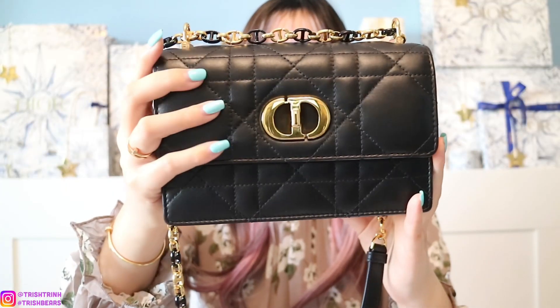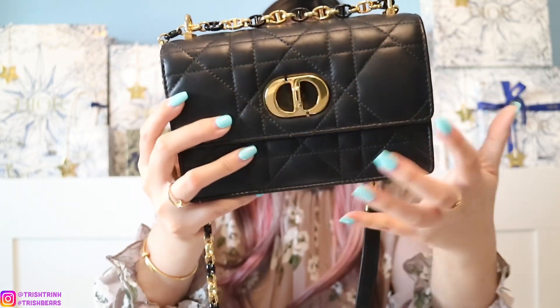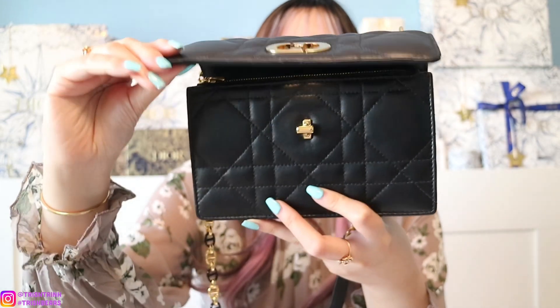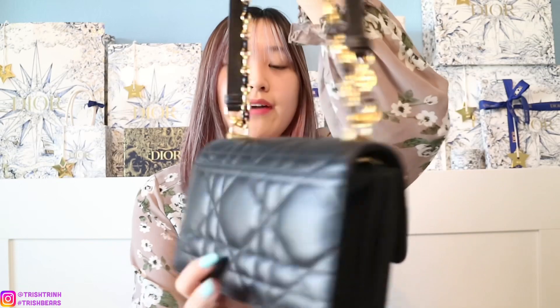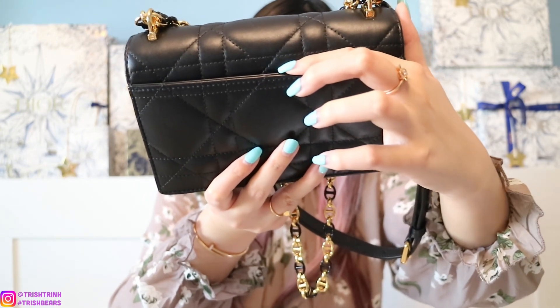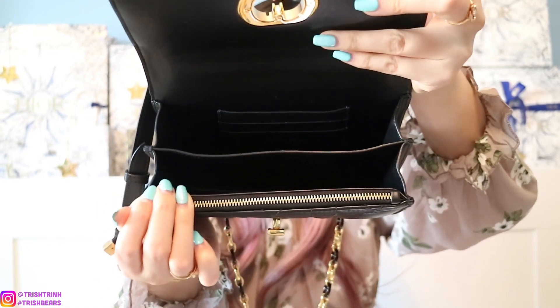Here is the handbag up close. We have the beautiful cannage. The material is lambskin, so it is very soft. Right here we have the CD twist clasp — you just twist it and it opens. We have the beautiful chain strap, and you can make it shorter to wear as a shoulder bag. On the back there is also an exterior patch pocket. Inside, there are two main compartments — one zipped compartment — and in the back there are three card slots.